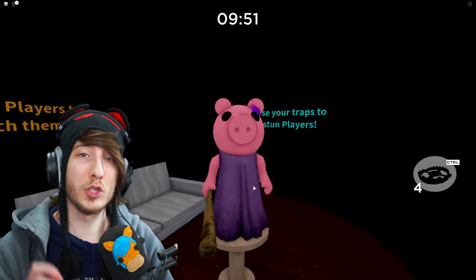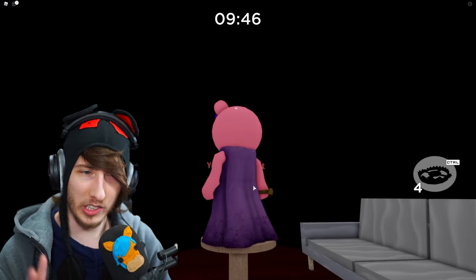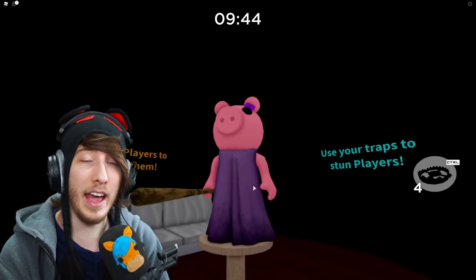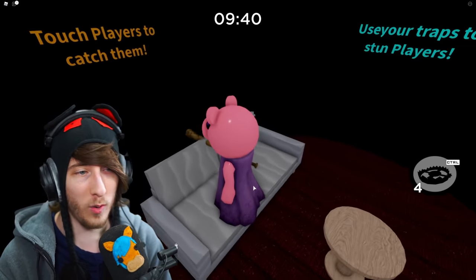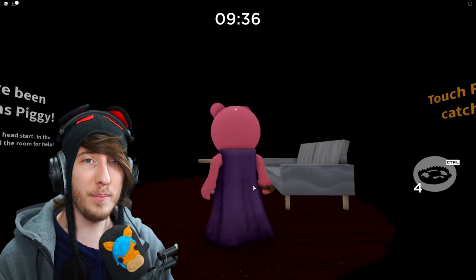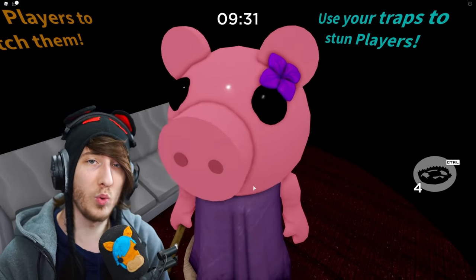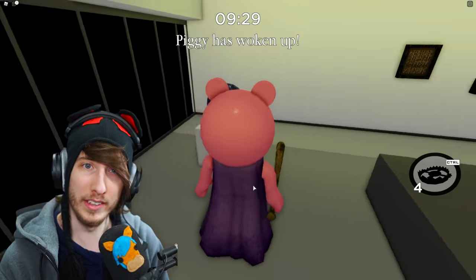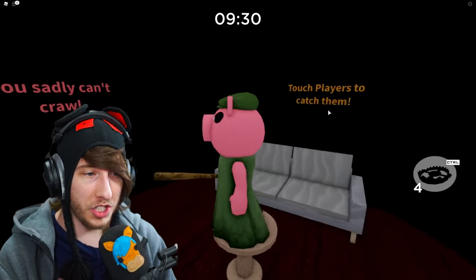Next up we've got the Mother skin, which has changed quite a bit. The dress is now purple, and like the others it looks a little dirty and tattered. At the top she's got a little flower on her head — no hair, but a little flower. Honestly I really like this redesign. Mother went from one of my least favorite skins to actually being a pretty cool skin.